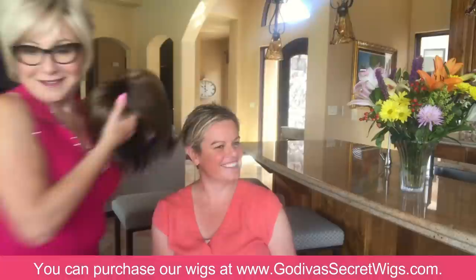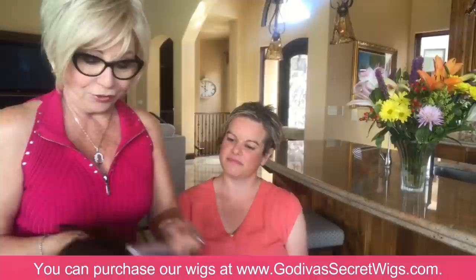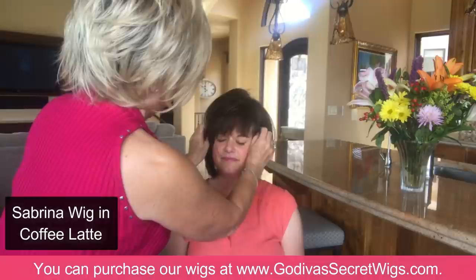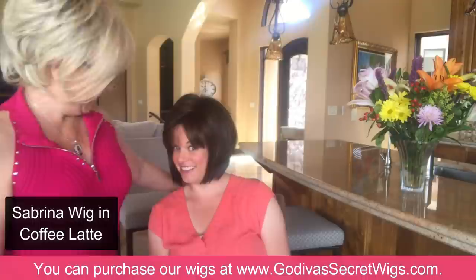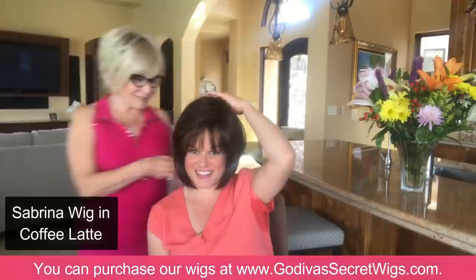Now I'm taking you a little darker — we're going into coffee latte. I wanted to give you an opportunity to look at yourself in many different looks. This is Sabrina in coffee latte — a really modern, edgy A-line. Wow! Her eyes just popped with that dark brown. I don't even recognize myself — that's the fun part!